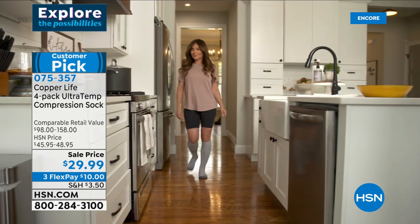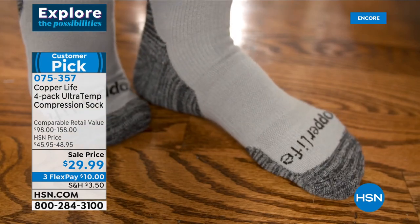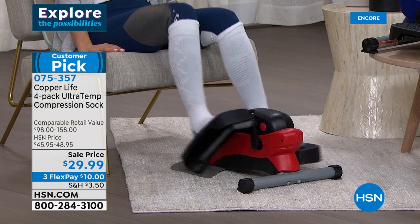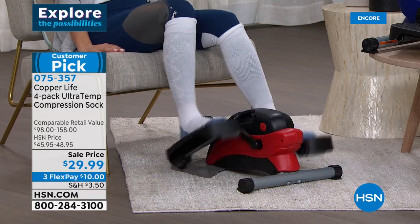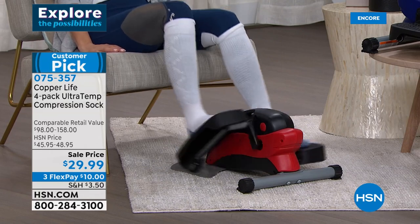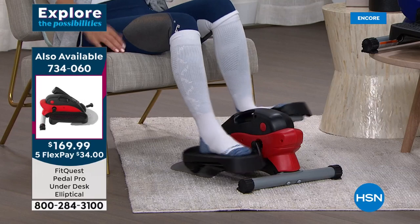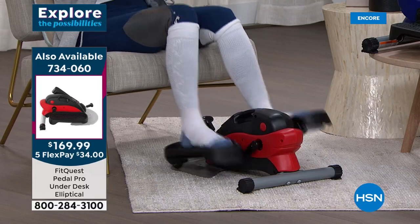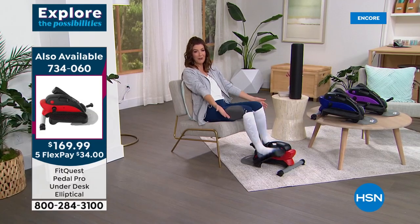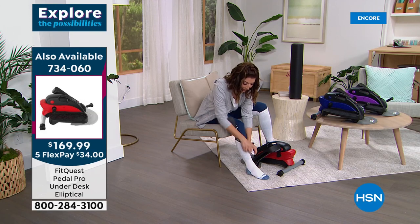You can even wear them around the house with no shoes for extra support, thanks to the light padding on the bottom and the arch support. Back to the main event: the presenter is still pedaling on the FitQuest Pedal Pro under-the-desk elliptical, getting obsessed with watching the calorie count increase on the LCD screen. No matter what you're doing, you're actually working out on the best value of the day — you don't even need to wear shoes for a great workout.